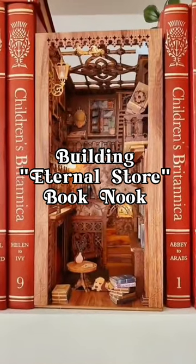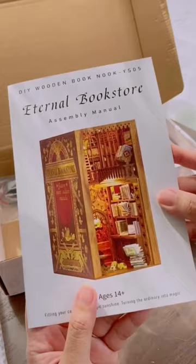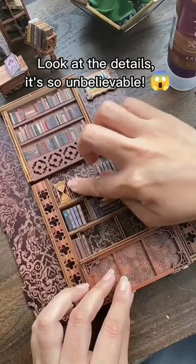Building Eternal Store Book Nook. Hands down the most beautiful classical thing for your bookshelf. Look at the details, it's so unbelievable.